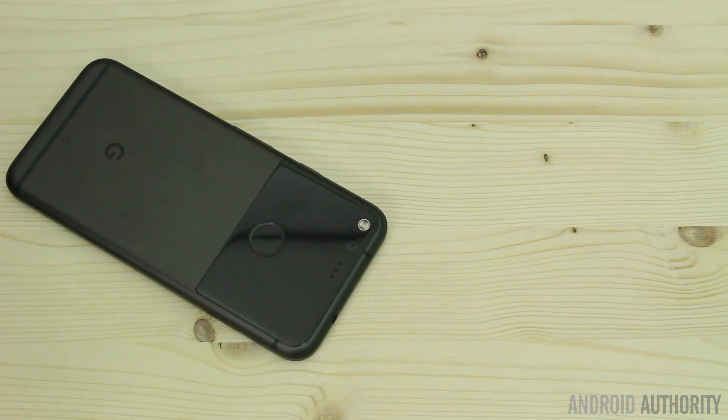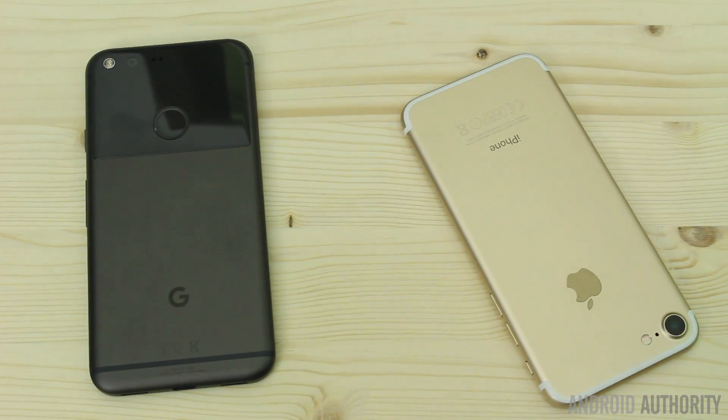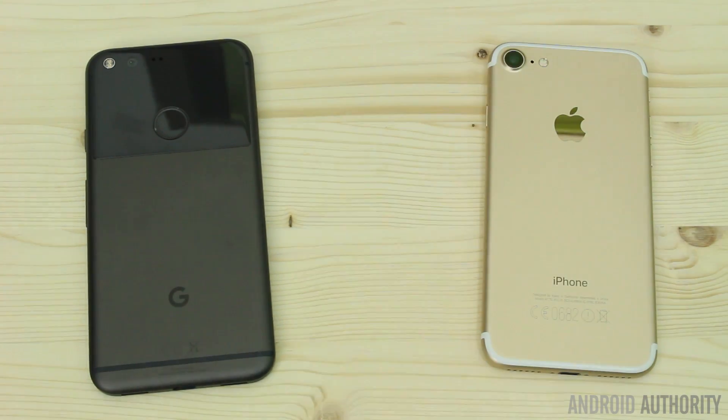Before we get started with this comparison, I just want to say two things. First of all, we are just talking about chips inside of a mobile phone. There's enough problems in this world — wars, diseases, terrorism — so let's not blow this out of proportion. And the second thing is that Apple and Qualcomm aren't too forthcoming about the technology in their mobile processors. So what are the Snapdragon 821 and the Apple A10 Fusion like when you put them side by side? Let's have a look.